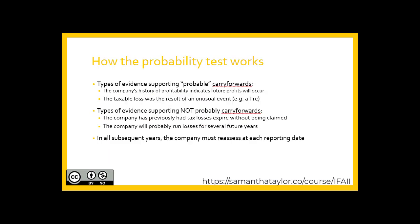When determining whether to recognize a carry-forward as an asset, it can be difficult to determine if it is probable. Some types of evidence which would support the assessment of probable are as follows. Please note that this is not an exhaustive list, but a paraphrased excerpt from relevant guidance under IFRS.